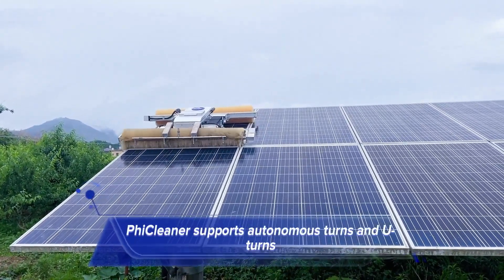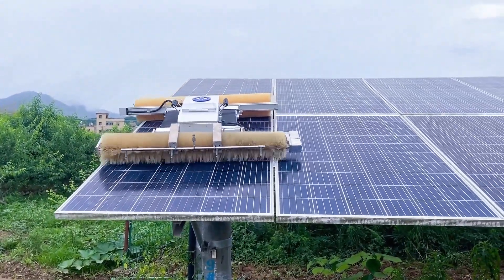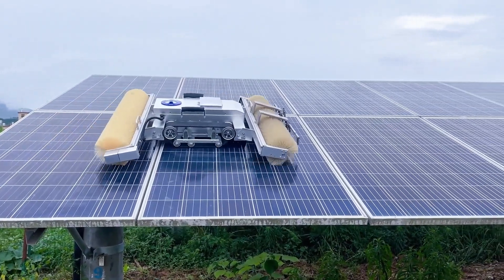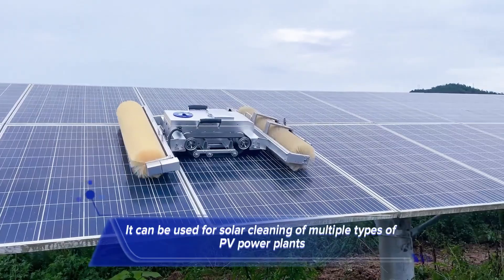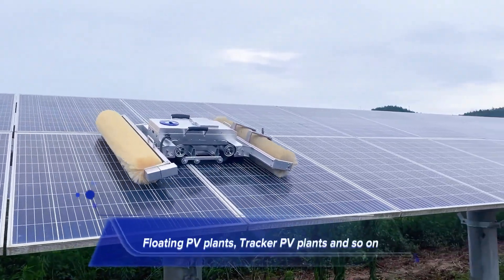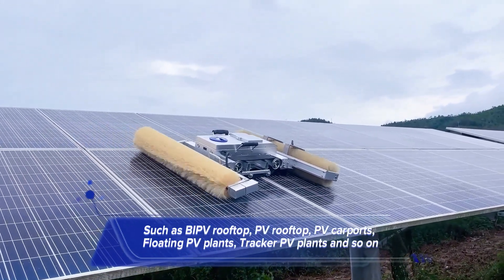FicCleaner supports autonomous turns and U-turns, freeing up manpower while keeping operations clean and safe. It can be used for solar cleaning of multiple types of PV power plants, such as BIPV rooftop, PV rooftop, PV carports, floating PV plants, tracker PV plants, and more.